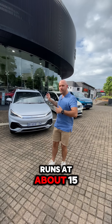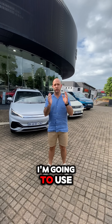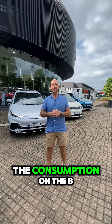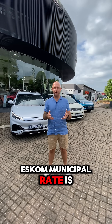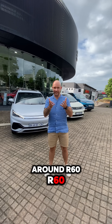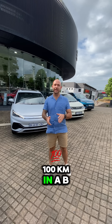The BYD runs at about 15 to 17 kilowatts per 100 kilometers. I'm going to use 17 kilowatts today and be a little bit aggressive on the consumption. If we take 17 kilowatts times 3.50, which is what the Eskom municipal rate is, you are looking at a total cost of around 60 rand to do 100 kilometers in a BYD.